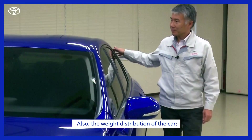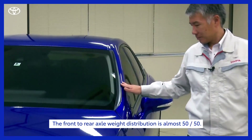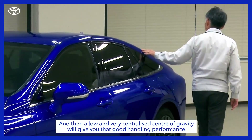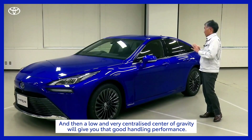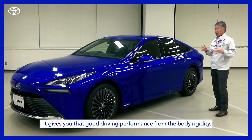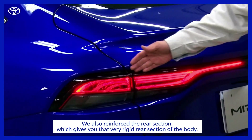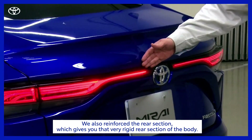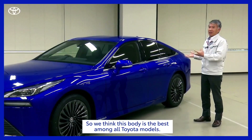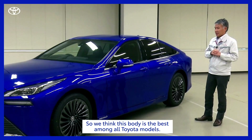Also, the weight distribution — the front axle to rear axle weight distribution is almost 50 to 50. And then a low center of gravity and also a very centralized center of gravity will give you that good handling performance. On top of that, we have a very good body structure that gives you that good driving performance from the body rigidity. We added a lot of wing force in the rear section that gives you that very, very good rigid rear section of the body. So we think this body is probably the best rigid body in all Toyota models.